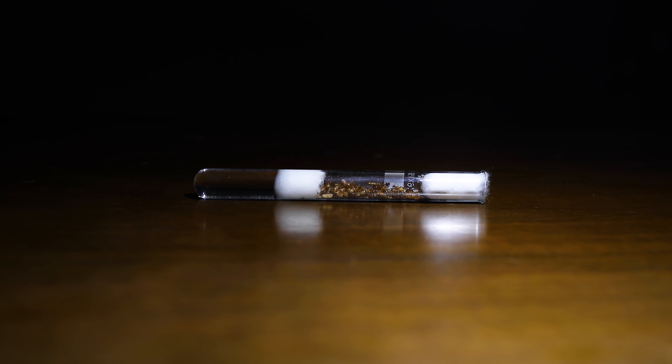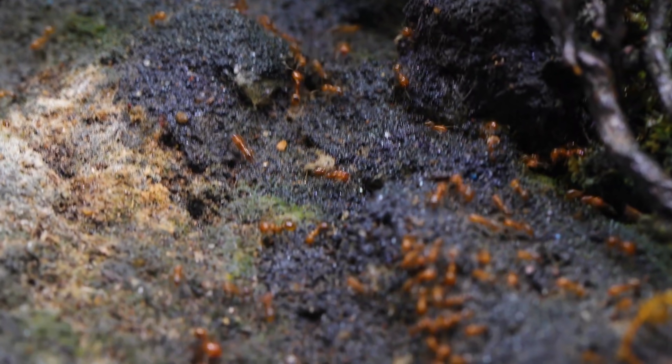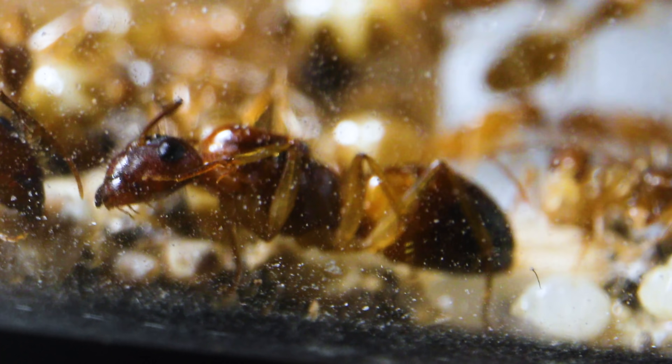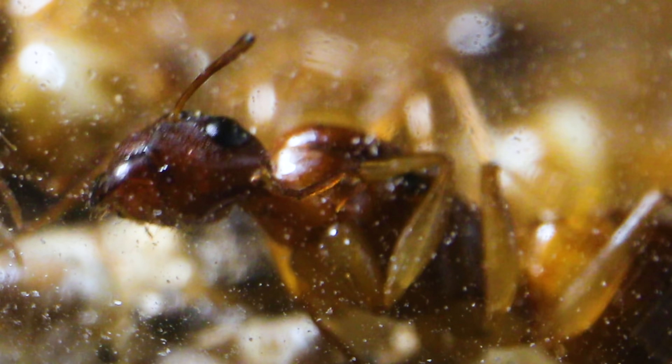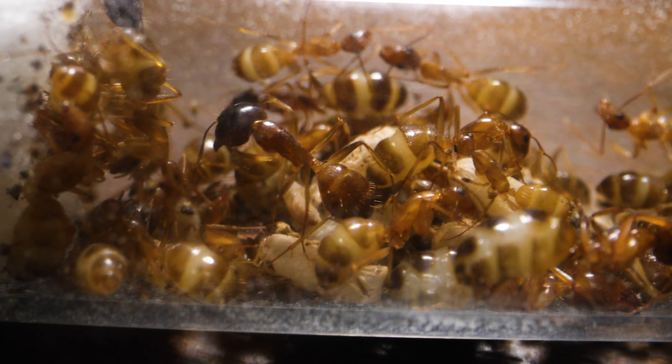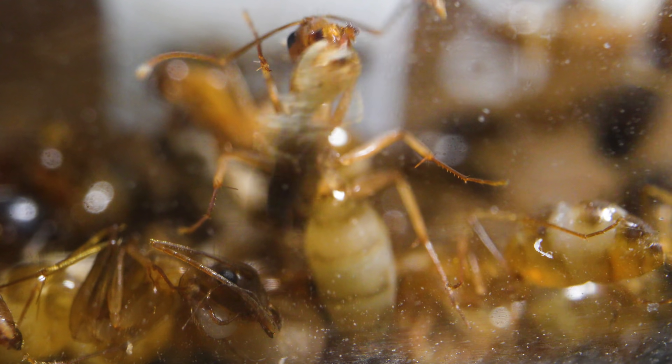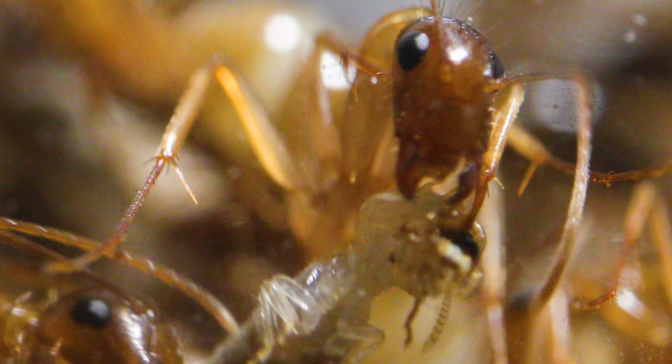We actually have a newcomer to join our gallery of ant nations, and I'm certain you'll all truly love Her Royal Highness, our new Carpenter Ant Queen, and her first generation of carpenter ant workers. Welcome to the AntsCanada Ant Channel!